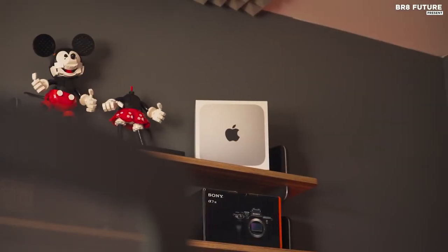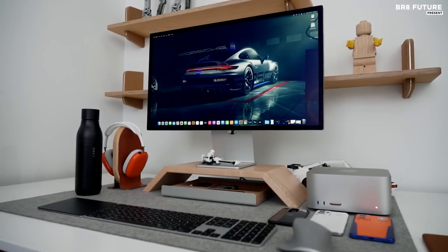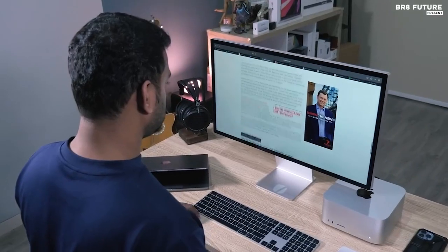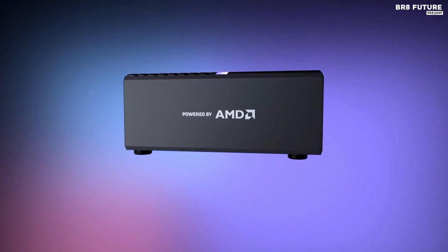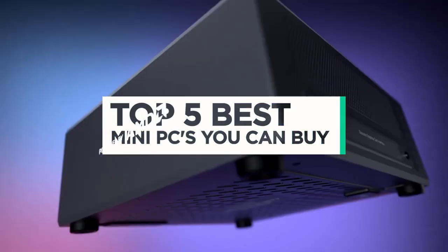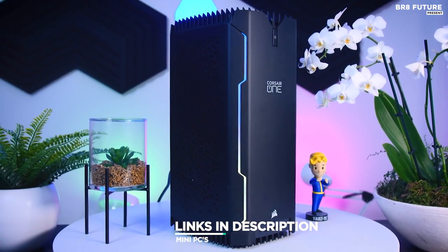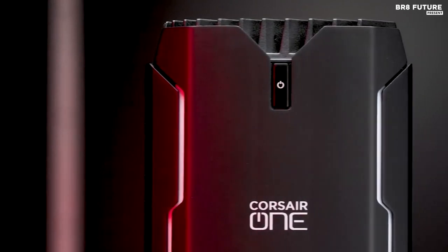As technology advances and develops, the need for more powerful machines becomes more and more apparent. With the advent of the mini PC, businesses and households now have the option of getting the latest and most powerful devices. And that's where our guide to the top 5 best mini PCs you can buy for this year comes in. All the links to products you'll find in the description below — let us know in the comments which gadgets you'd like to see in our next videos.